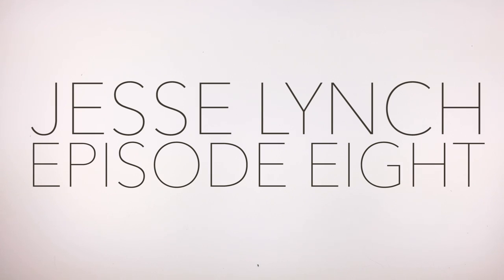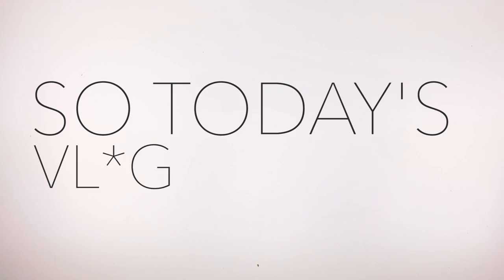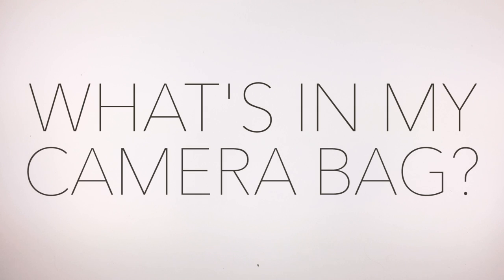Pretty much any time I'm shooting photo or video, somebody asks me what I'm shooting with. I also recently got a comment asking me what I use to make my vlog. So today's vlog is called 'What's in my camera bag?'